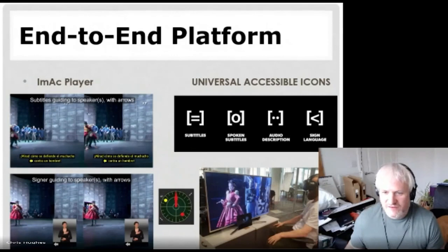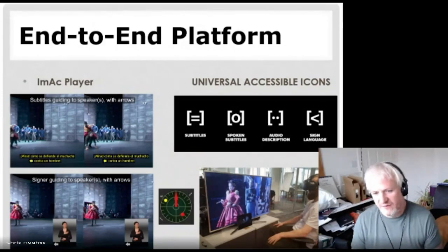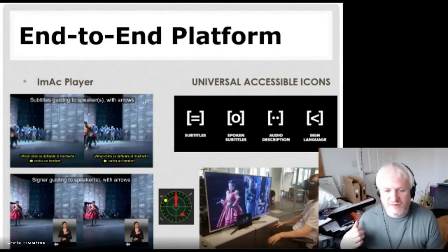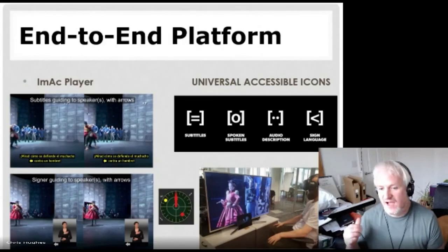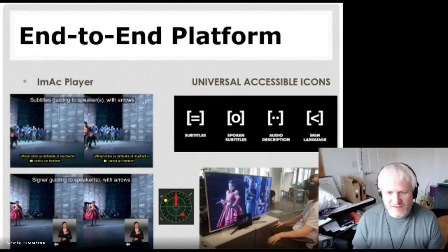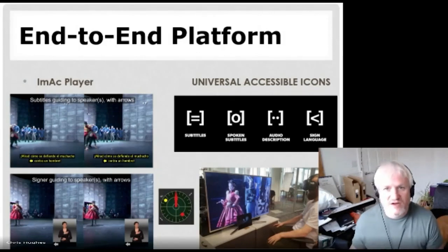We brought in other ideas to guide people around. In an immersive environment, the person speaking could be stood behind you, and if you can't hear the audio because you're using subtitles, you can't tell where the action is happening. So we had to bring in ideas such as putting arrows on the subtitles and a radar, giving users a spatial awareness of where they were and what was happening around them.